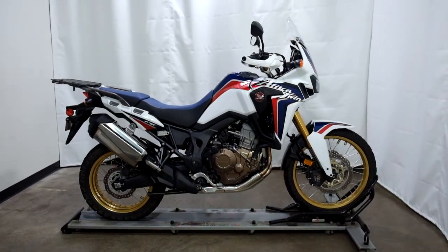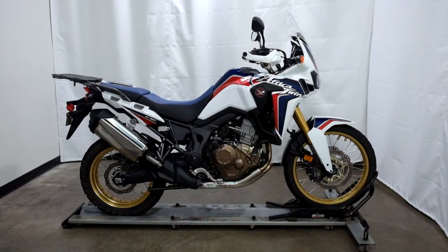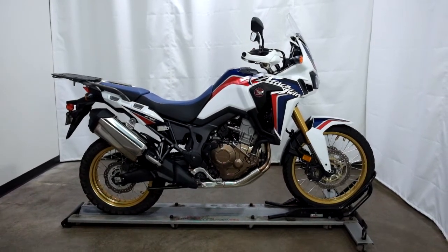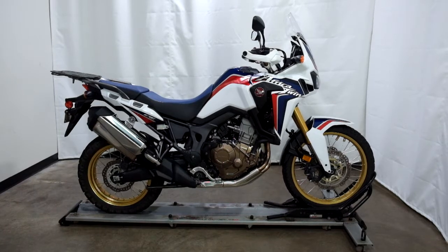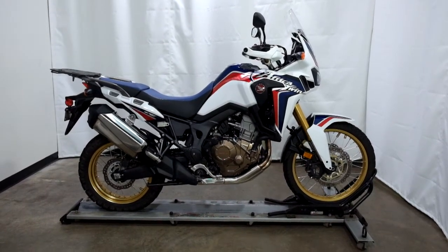Welcome to SimplyStreetBikes.com. Today we have a 2017 Honda CRF1000 Africa Twin. This adventure style motorcycle has just under 3,500 miles on it and is in mint condition.